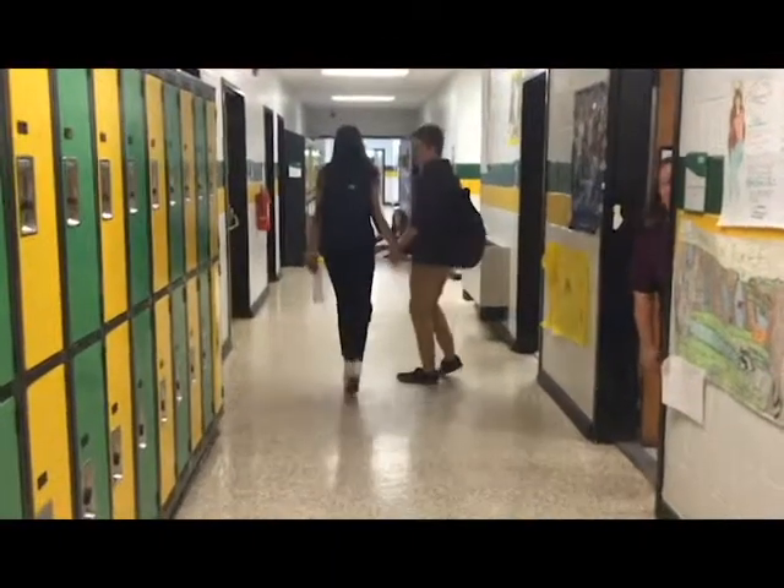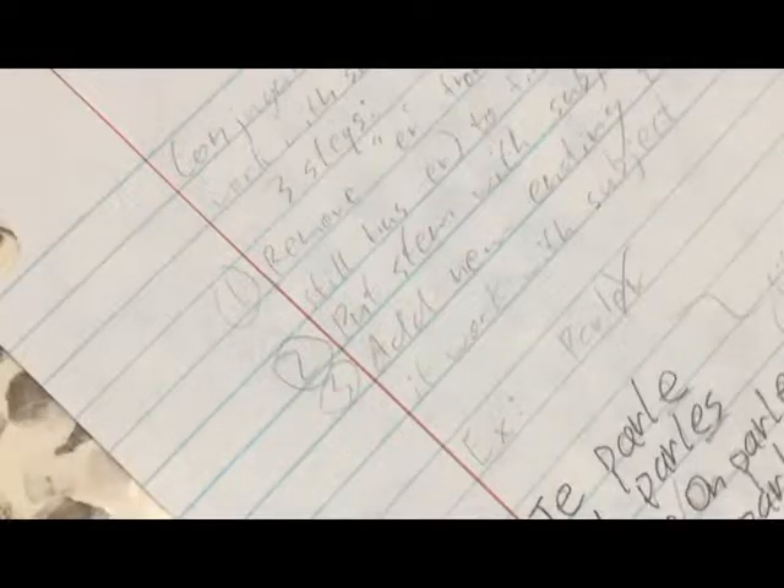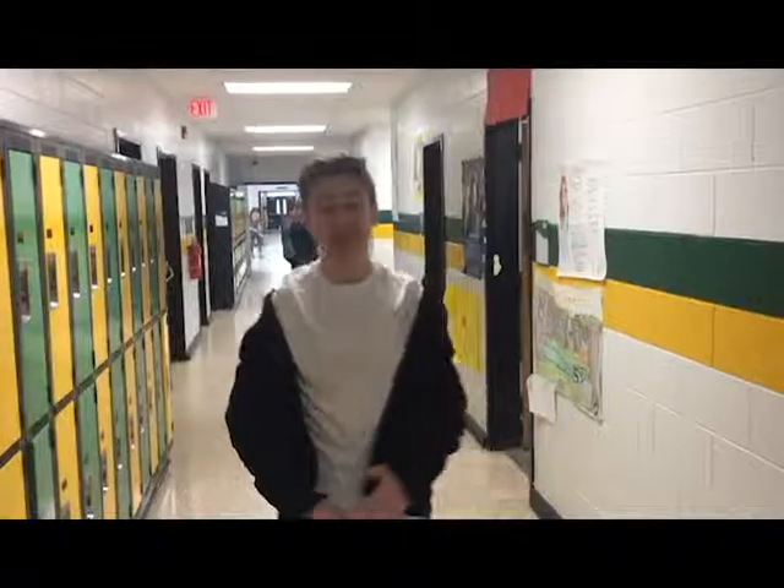You can conjugate my verbs, and you can tell all your friends. We'll be in French class till it ends. Yeah, you can conjugate my verbs. And I know you're gonna pass the test, cause conjugation is the best. So conjugate my verbs.